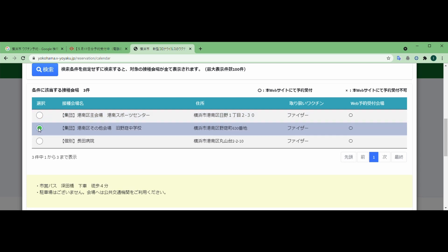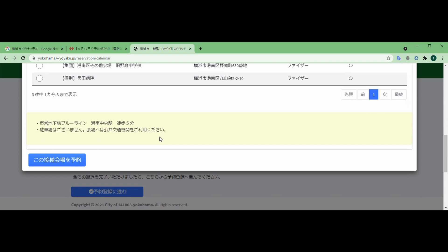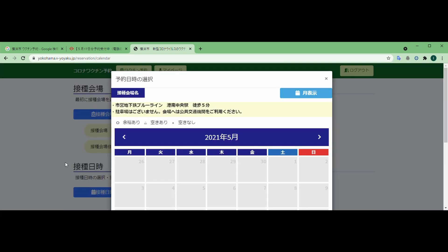駅前のスポーツセンターのところが出てきます。それから例えば他の区、湖南区とか選んでみましょうか。湖南区だと3箇所会場が選べるようになっているので、お住まいのところに近いところを選んでクリックします。集団接種会場と個別接種会場というのが一応区分けして書かれているので、それも参考にしていただくといいと思います。例えば湖南スポーツセンターのところを選んで「接種会場を予約」というふうにすると、カレンダーが出てきます。